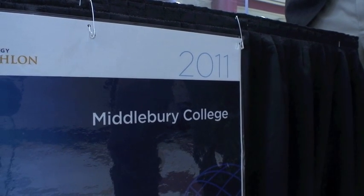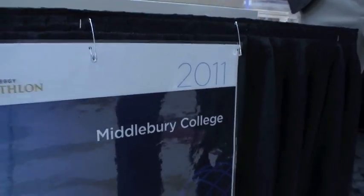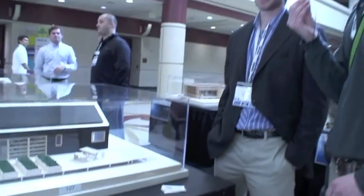I'm here at the booth for Middlebury College talking to Addison Godin, one of the architecture students working on the project. What's the name of your project, Addison? The name of our house is Self-Reliance.